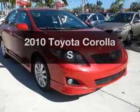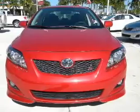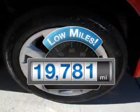Get noticed in this 2010 Toyota Corolla. If you're looking for an automobile with great attributes, look no further. With low miles, this automobile will take you far and get you where you want to go.